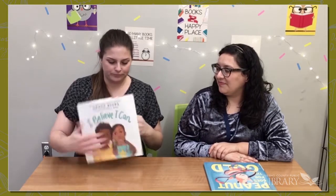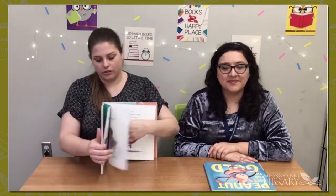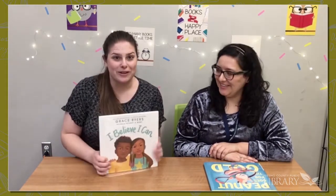Another book with a really great message is I Believe I Can, which is a sequel to I Am Enough. It's a really sweet book, easy to read, with a great message that all of us can do anything if we believe we can. So check that one out as well.